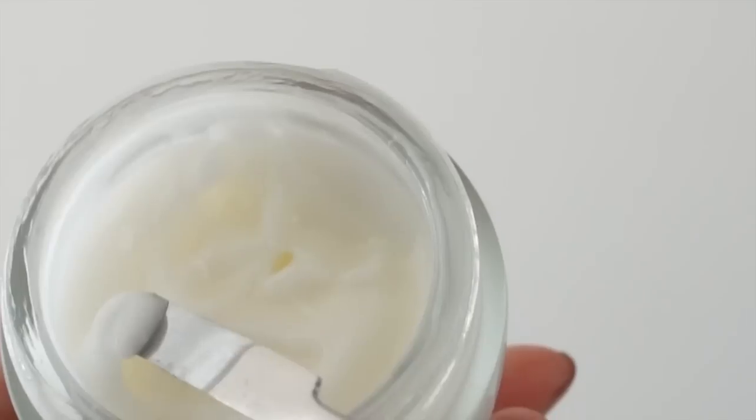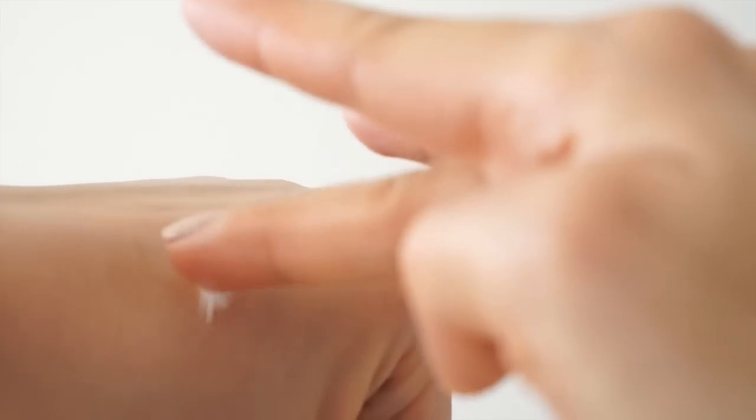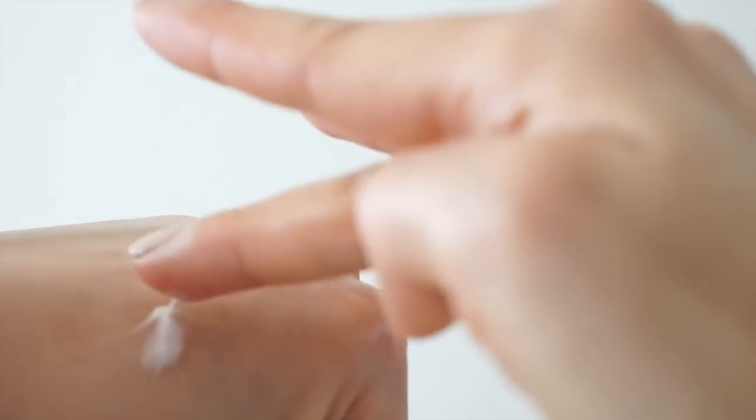I love how elegant and simple the packaging of this is — it's really beautiful. The texture of this is not that of your traditional cream, but it's not an unfamiliar texture to a lot of Asian skincare products. It's got that sort of gel-like, viscous, stretchy, bouncy kind of texture.